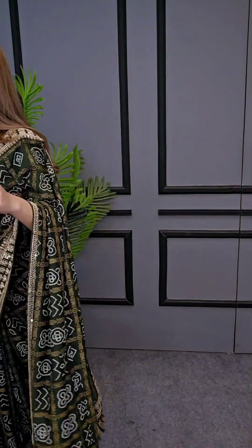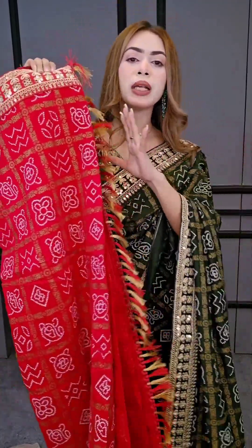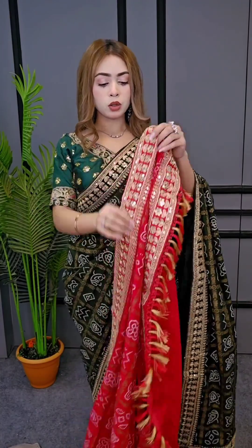So the next one is a hot pink color — just look at this color, this is how vibrant! Hot pink, hot magenta pink. So let's see — this is a gorgeous tussle white, so let's see.